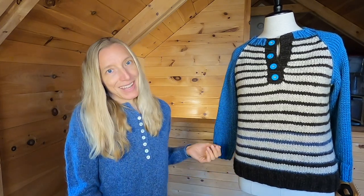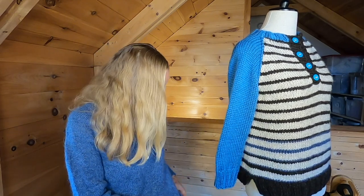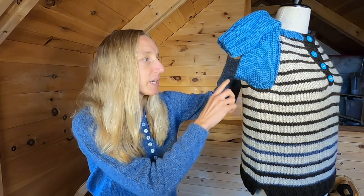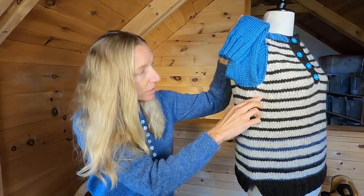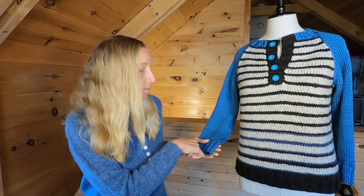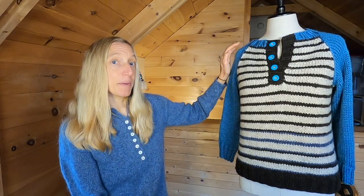A few other mods: I did a split hem, as I almost always do on pullovers. I also did a provisional cast on for the underarm so it's nice and clean, especially important since I was working with stripes and color transitions. Since this is a color-block raglan where the sleeves are a totally different color, I knit the sleeves separately — bottom up, creating the sleeve in the round and then working the sleeve cap flat for the raglan style, then sewing it into the body.